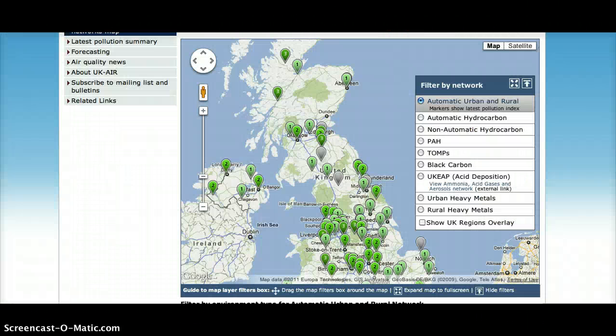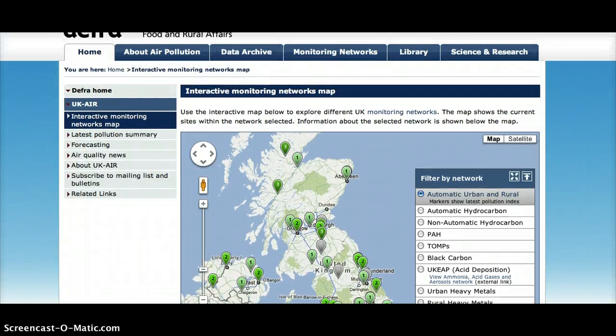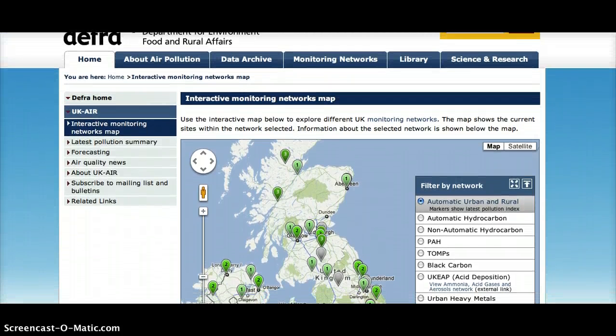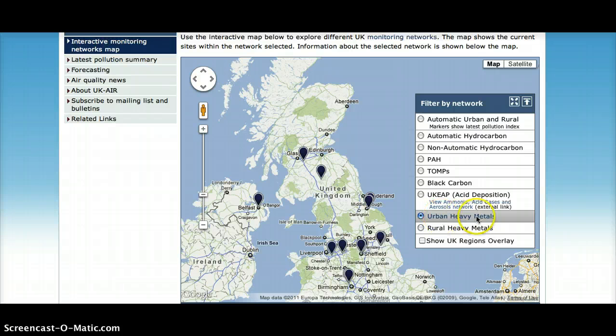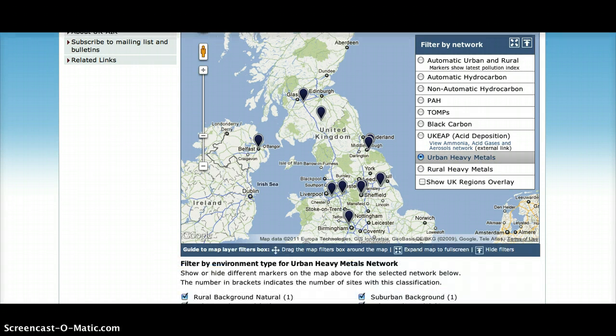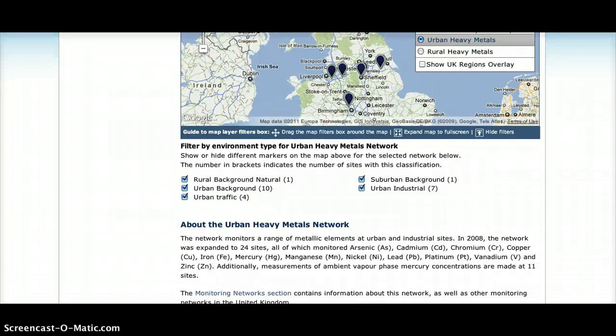Now there are a few monitors that we can use to see what's going on with the weather situation in the UK right now. I came across this monitoring network map for environmental air quality, and they actually have a couple different filters that you can put in. I played around with these and thought that the urban heavy metals map would probably be the best indicator of what is being detected currently. This map monitors arsenic, cadmium, chromium — which we know is used in fuel claddings for fuel rods — copper,